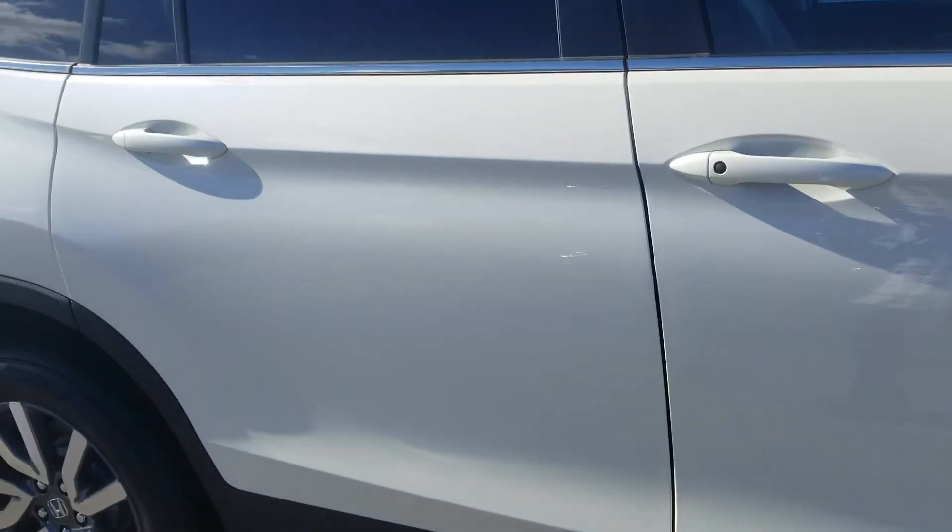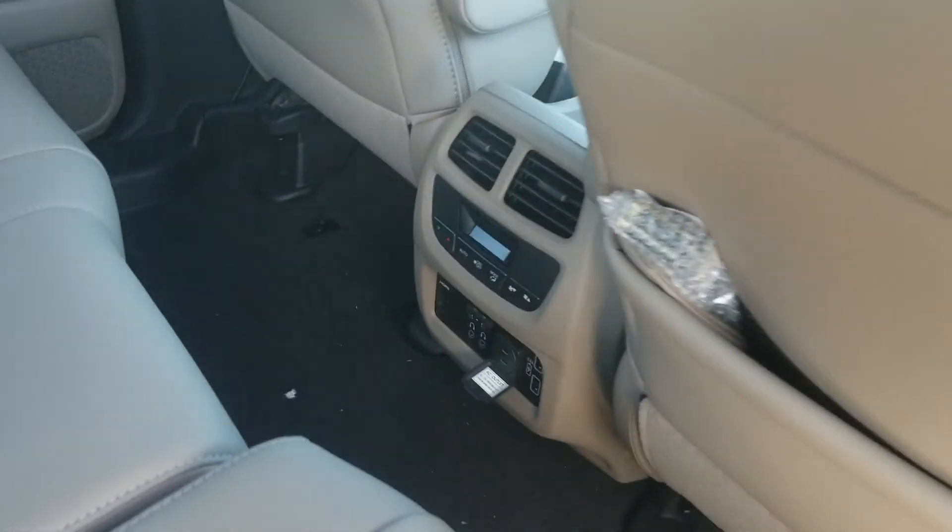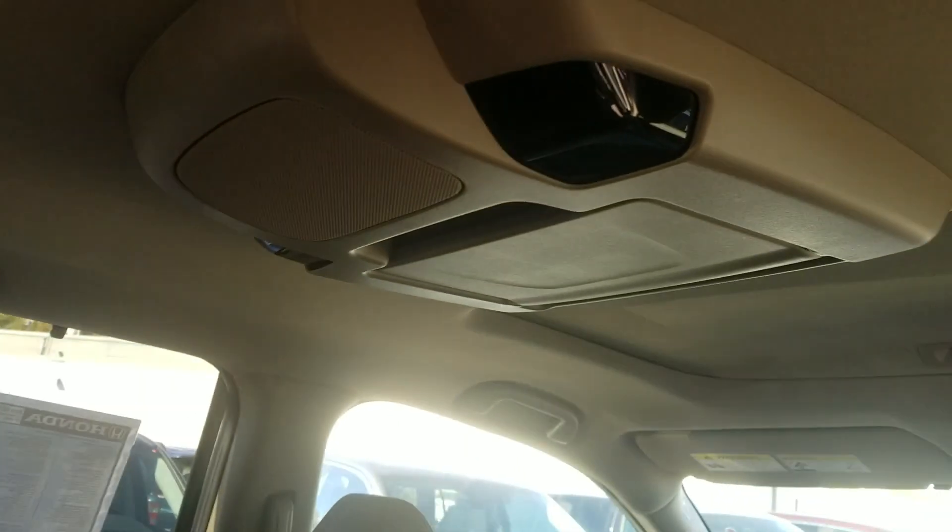In the back seat you'll see it's got the rear climate control. It also has the rear entertainment system — rear entertainment comes up there.